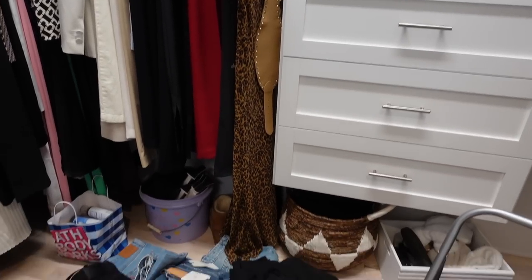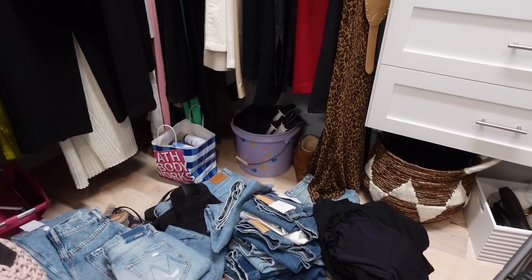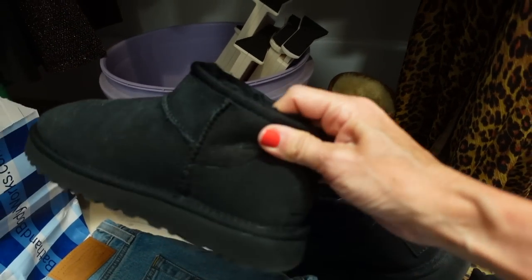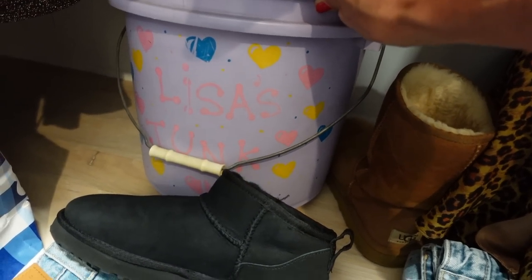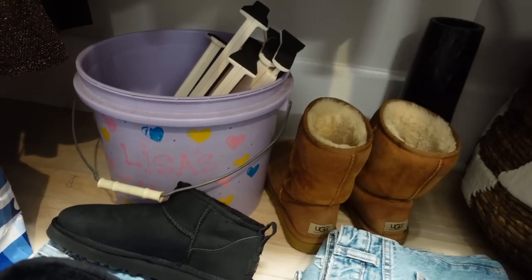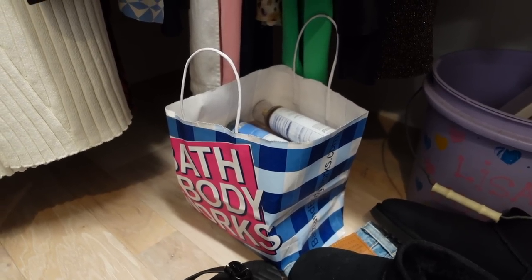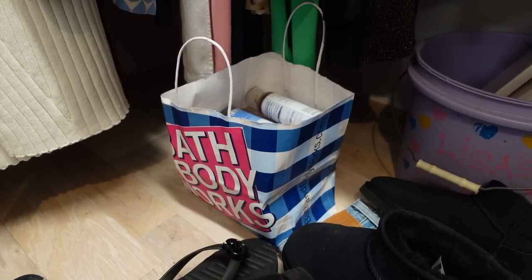And the dreaded floor — more jeans. I've been looking for these, my little short Uggs! I was so scared I'd given them away because they're hard to get your foot into, but I think they break in. This is a bucket I've had since I was a little girl — it says 'Lisa's junk' and I used to keep my socks in there, I've had it since I was about 10. And my regular go-to chestnut Uggs. Here's a bag of Bath & Body Works body sprays — I had full intentions of doing a video on my favorites but my perfume videos didn't get the response I was hoping for, so I'll probably give those as gifts or take them to the thrift store.